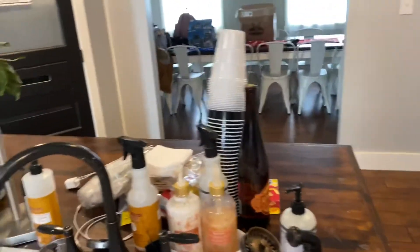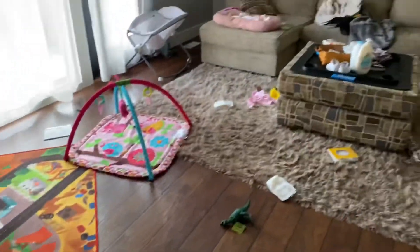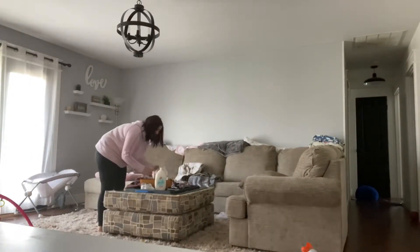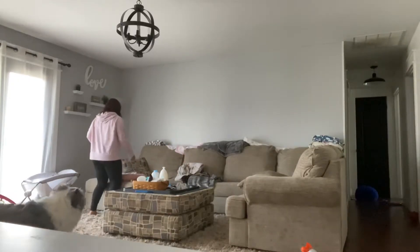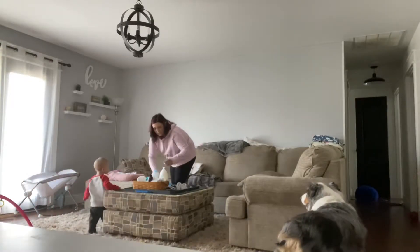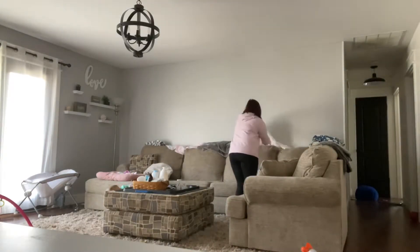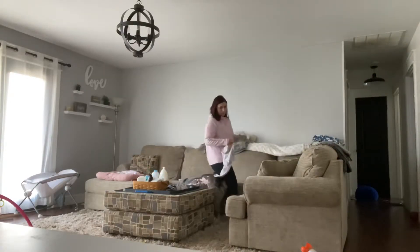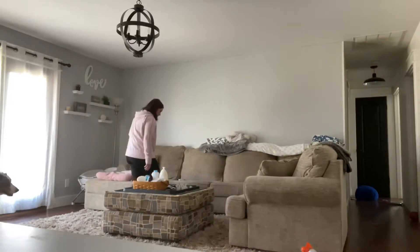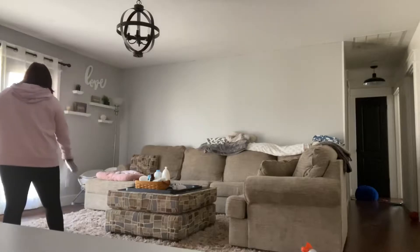Now, dishes are in. I'm leaving the flowers out for right now. This is just a couple bills and whatnot, so that is picked up. On to the next room.